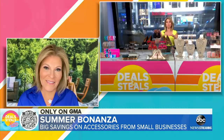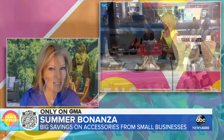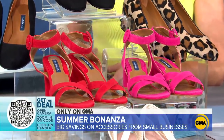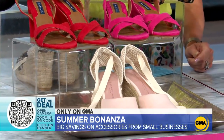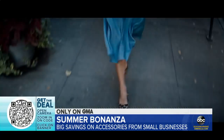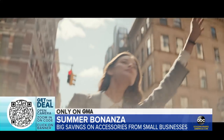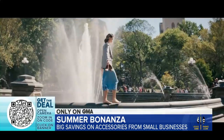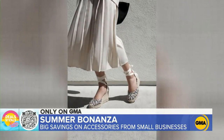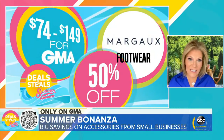Next up we have some fashionable, comfortable, and luxurious shoes. These are from Margo — handmade in Spain — and they believe you can look beautiful and feel comfortable at the same time. They have all kinds of styles: heel, espadrille, sandal, and a basic black loafer. All of them have a padded plush insole and features that really aid in comfort, plus a variety of widths. Today the prices are 50% off, starting at $74.